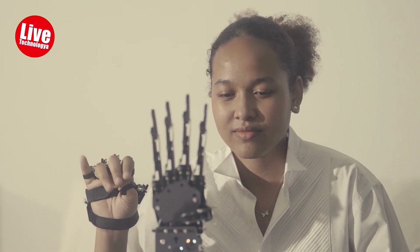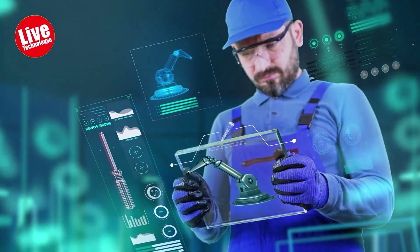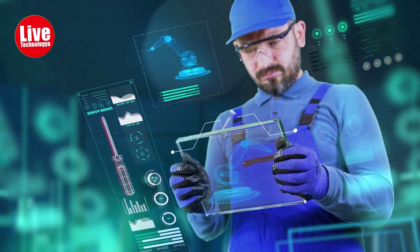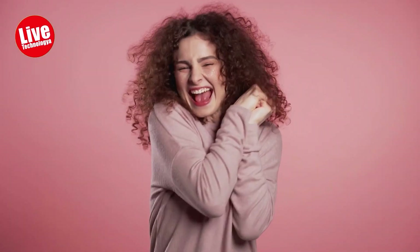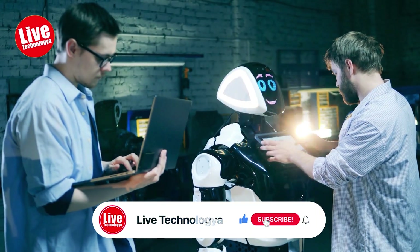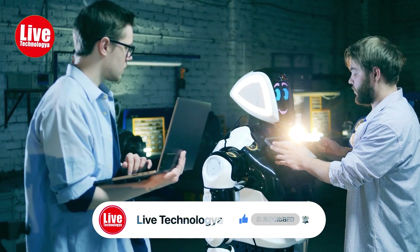In recent years, technological advancements have paved the way for remarkable creations that blur the line between nature and machines. Engineers and scientists have ingeniously combined robotics and biology, breathing life into stunning robotic creatures that mimic their real-life counterparts with astonishing precision. Today, we have something truly extraordinary in store for you. Get ready to embark on a journey into the realm of robotics and wildlife as we showcase seven astonishing robotic animals you absolutely must see.